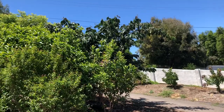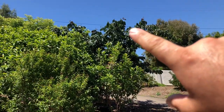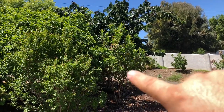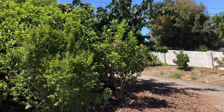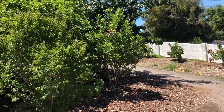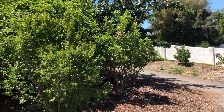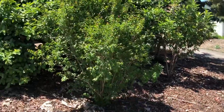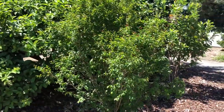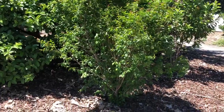Here's another view of the ice cream bean tree, and right here is another white guava variety — large, green on the outside, white flesh, very good tasting. And then right here in front of me is a Suriname cherry, which has not fruited yet.